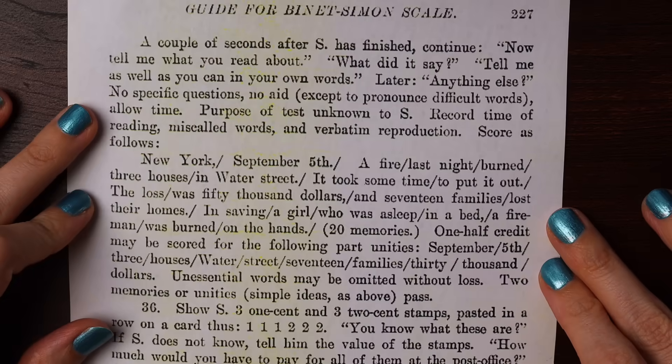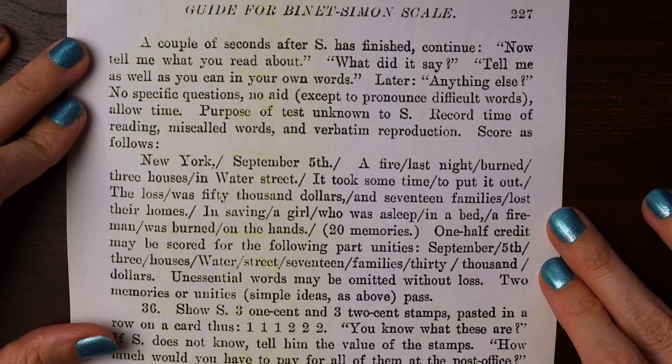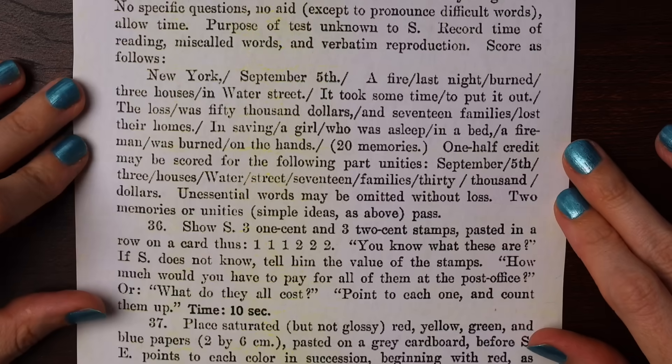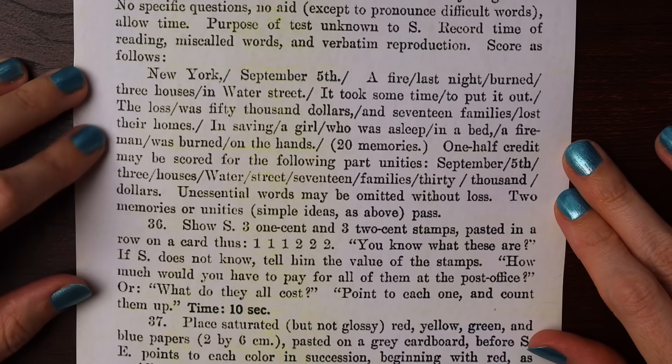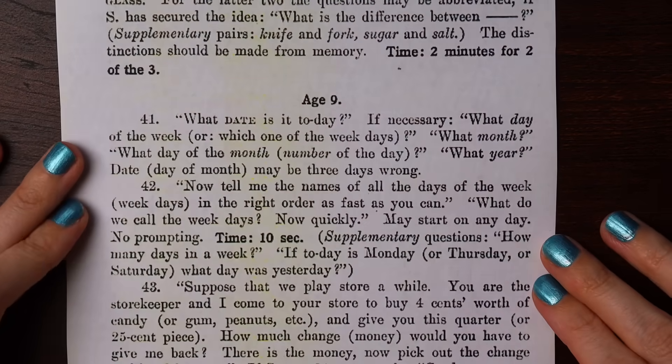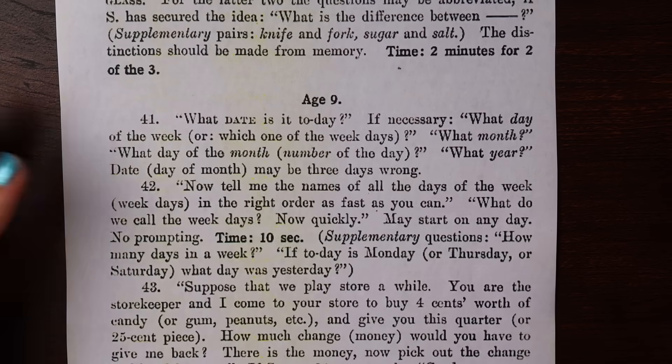A couple of seconds later, the examiner is to ask: 'Now tell me what you read about. What did it say?' The subject passes if they can recall two distinct memories from the passage. For age nine: what date is it today? This is a question the speaker isn't sure they could pass too easily.